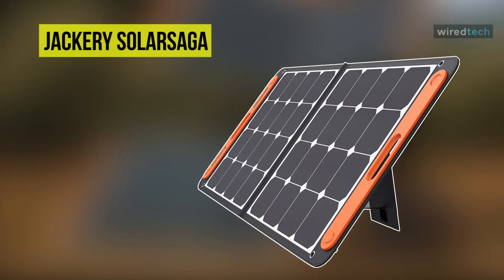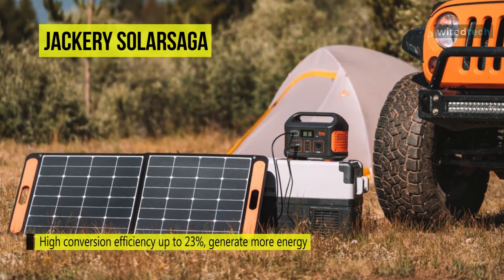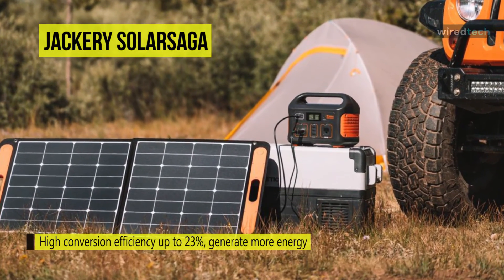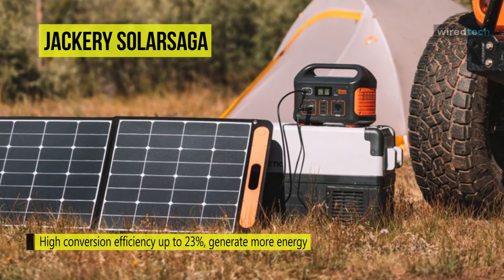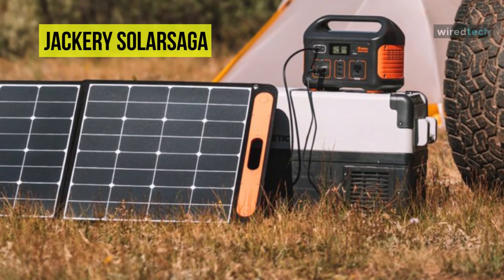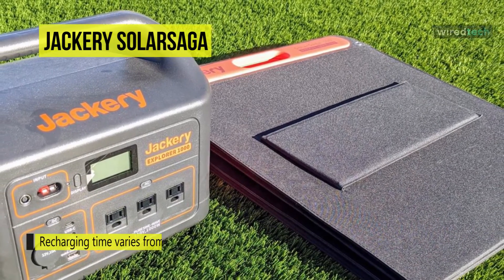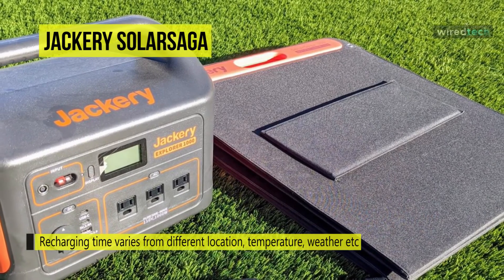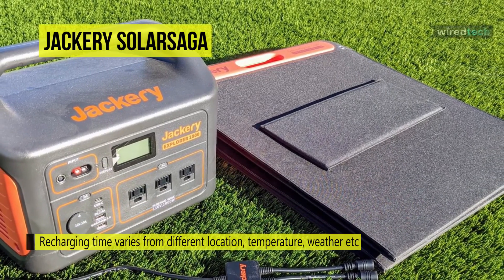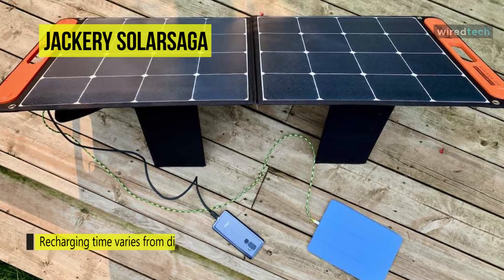Stay charged with the power of the sun with the all-new Jackery Solar Saga monocrystalline solar panel. With a high conversion efficiency of up to 23%, it's ideal for outdoor life and even unexpected power outages. This solar panel only weighs 9.1 pounds — lightweight and foldable with an easy carry handle, making it highly portable. It is equipped with one USB-C output port and one USB-A output port, charging multiple devices simultaneously including smartphones, tablets, digital cameras, and more.